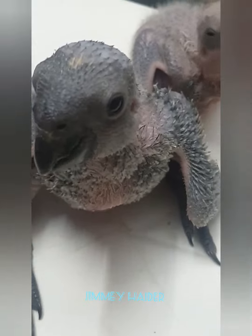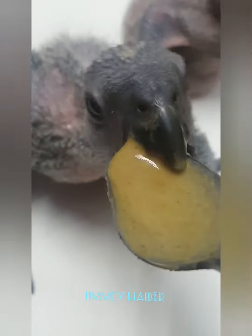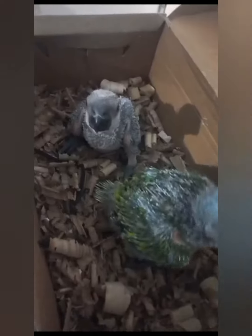There is also no risk of the feeding pipe entering the windpipe instead of the digestive tract. As the chick grows, we introduce them to solid food — fruits, vegetables, and some pellets for their diet. Blue-fronted Amazons can be a good pet choice due to their intelligence, playful personality, and potential for bonding with their owner.